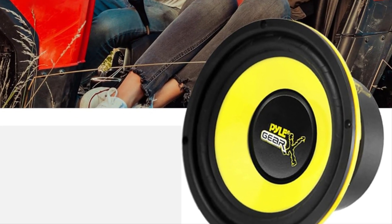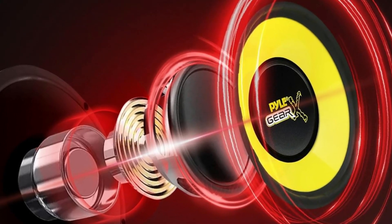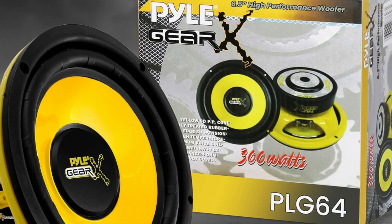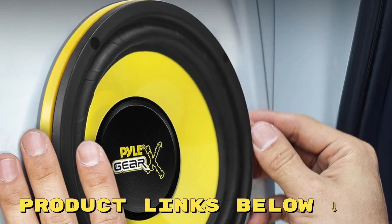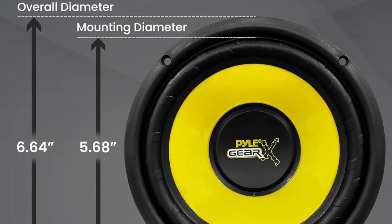So in conclusion, if you're looking to upgrade your car audio game, the Pyle 6.5-inch mid-bass woofer sound system is the way to go. You've got powerful features, worry-free shipping, and a product that's backed by satisfied customers. Trust me, your ears will thank you. Alright folks, that wraps up my review today. Check out the links below this video to get the PLG64 at a fantastic price.